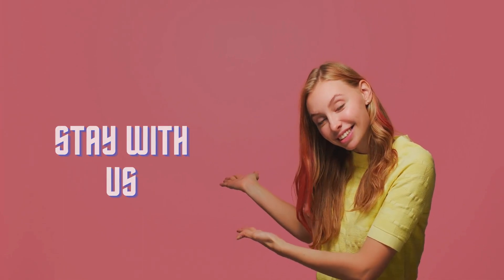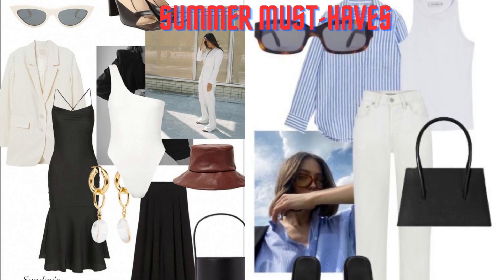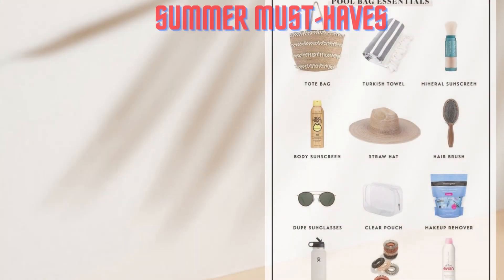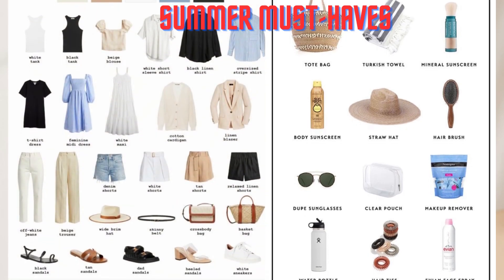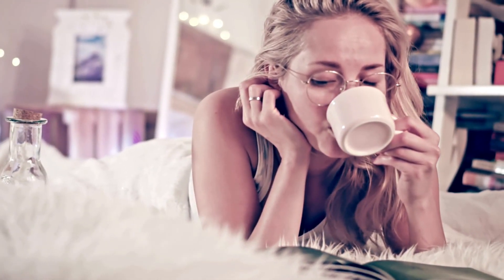Now let's get to the real chat, ladies. There are essentials everyone must have this summer and I'll be sharing them with you in this video — the very essential ones. You don't want to miss out on anything, so stay till the end. Grab your favorite beverage as usual, find a comfy spot, and let's dive into the world of summer must-haves for elegant ladies.